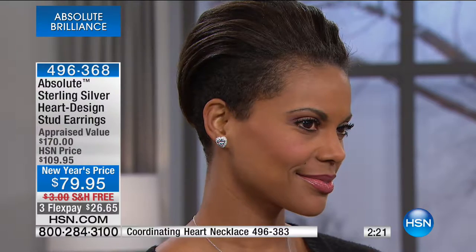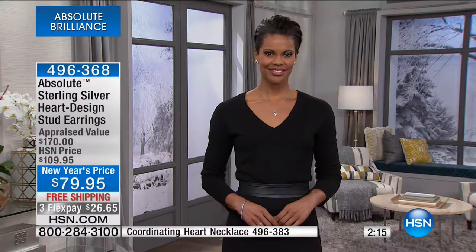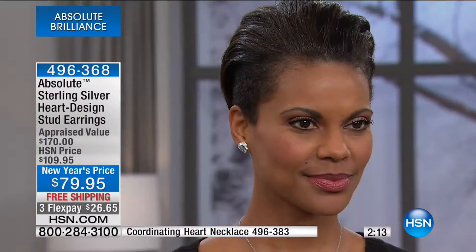Free shipping. These were $109.95, and we're offering them at under $80 — our best value to date, also available with three flex pays.